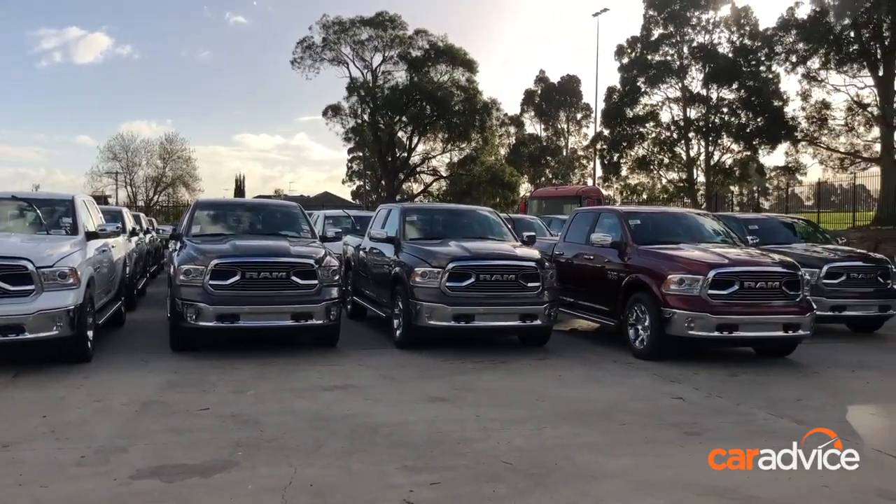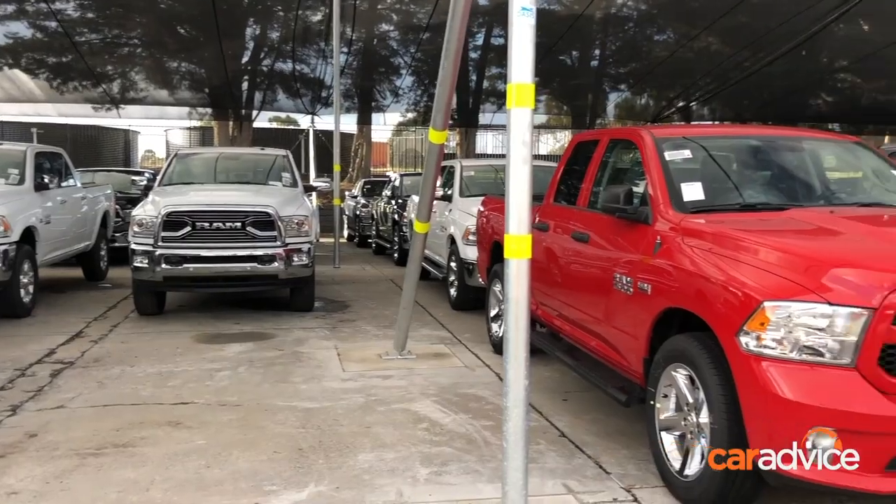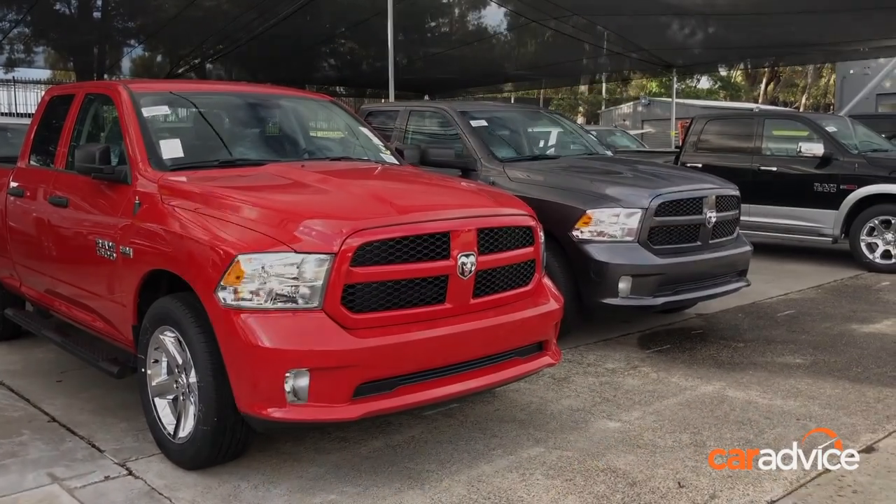Australians can't get enough US pickups, and now Ram is celebrating its 1500th vehicle and switching to 24-hour production.